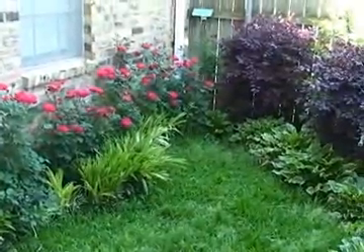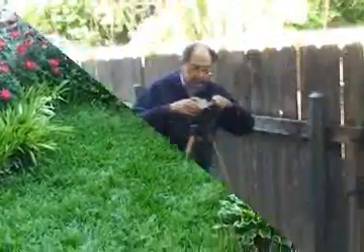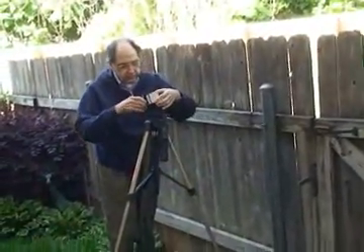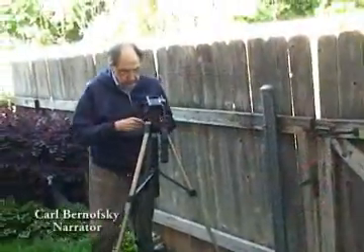It's a cool afternoon in early May, and the patio area of our apartment in Shreveport, Louisiana is being prepared to videotape a demonstration of the combustibility of Chinese tallow seeds.